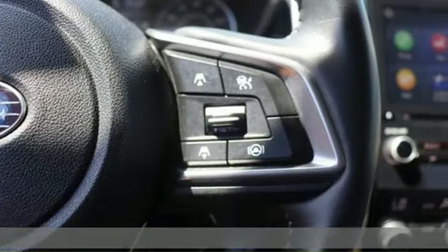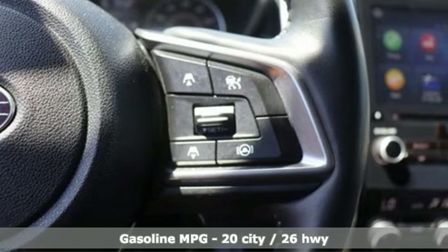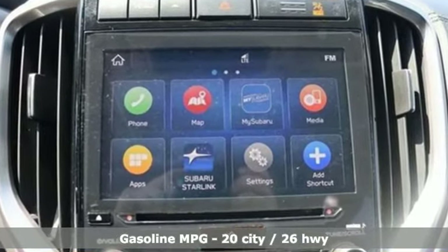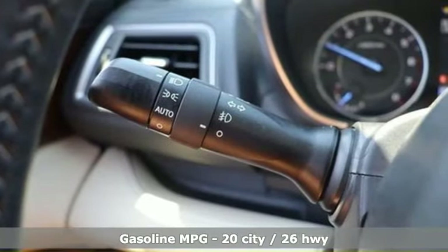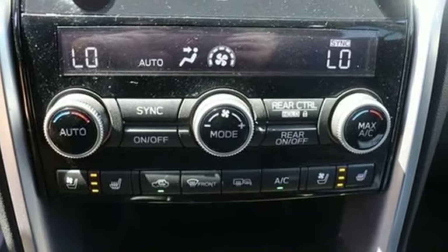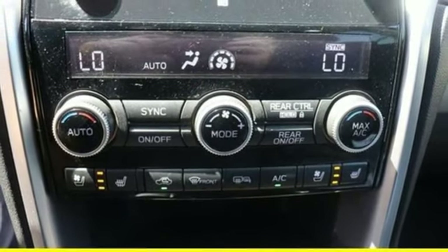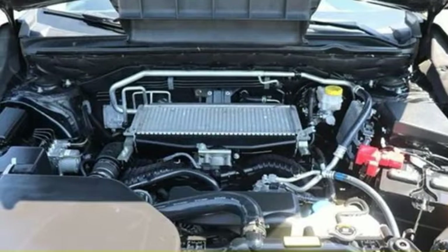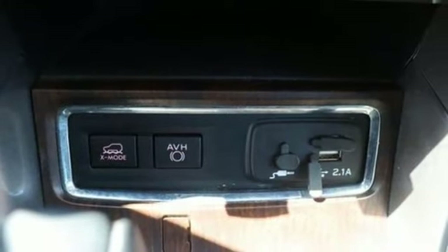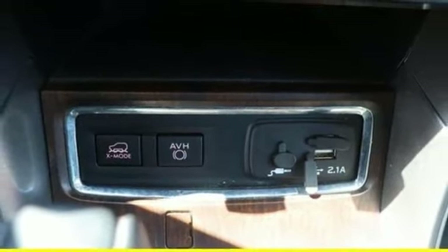Intercooled turbo H4 engine. Heated and ventilated leather bucket seats. Integrated navigation system with voice activation. Streaming video feed rear view mirror. Dual zone climate control. Wi-Fi hotspot. Streaming audio. First and second row express open and close sliding and tilting sunroof. Smart device remote engine start. And autonomous cruise control.